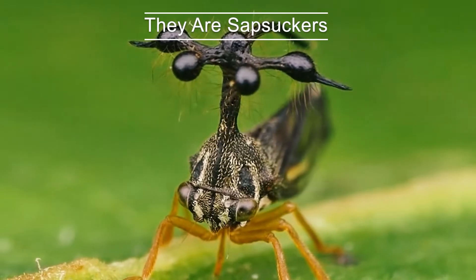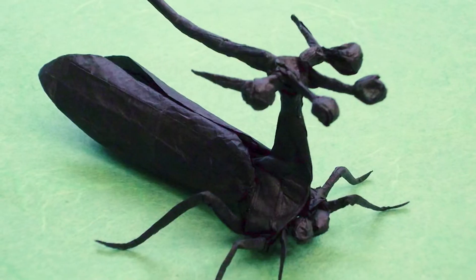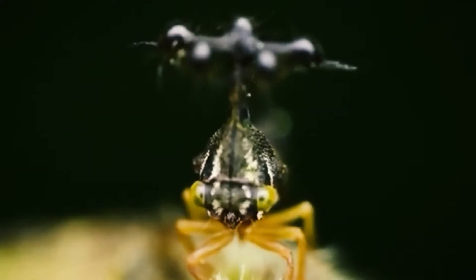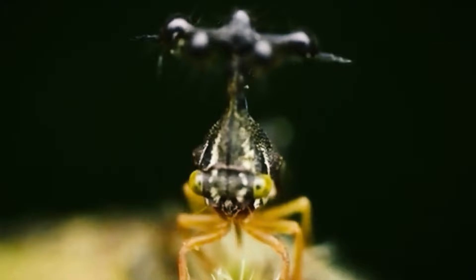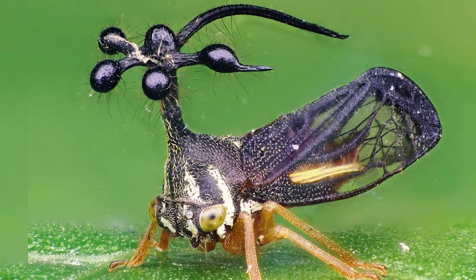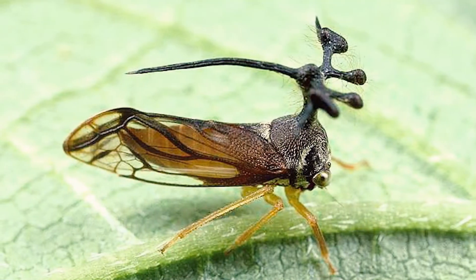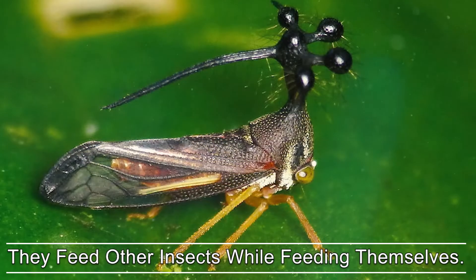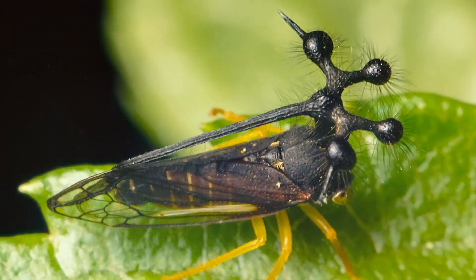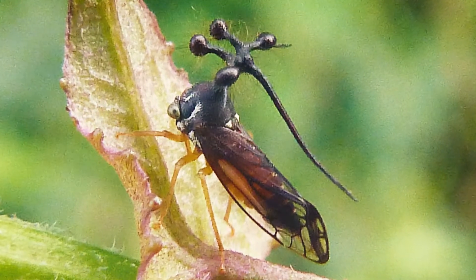Treehoppers are sap suckers — they suck sap out of plants and trees, similar in some respects to the way mosquitoes suck blood. Treehoppers have a mouthpiece with two sharp straw-like tubes: one that punctures a plant stem or leaf to inject saliva, and the other to suck out the plant's phloem sap. Brazilian treehoppers are frequently found under glory bush leaves, and they feed other insects while feeding themselves.